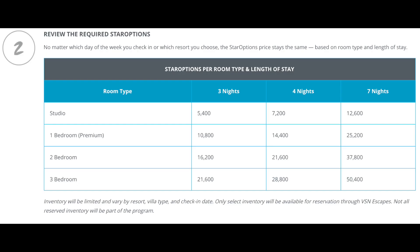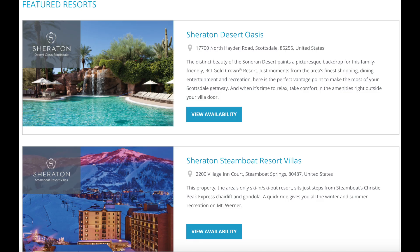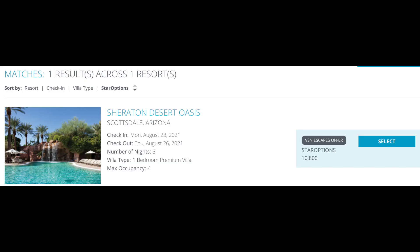Here's a chart for the VSN Escapes. Notice the one-bedroom is 25,200 points versus the 81,000 I showed in the sample booking. Here's an example set of resorts available for VSN Escapes, and then you can book normally. Here's an example booking for the Sheraton Desert Oasis — notice the VSN special rate shown in black. You just use the regular booking method but search for the VSN special rates.